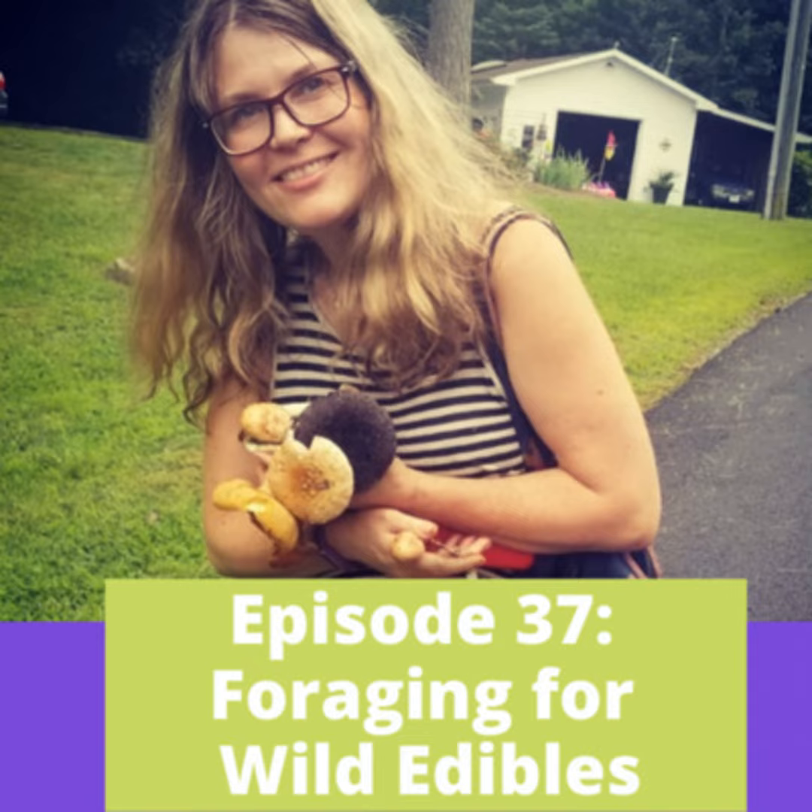How often do you go foraging — every walk, or specific weekend hikes? Every time I'm out interacting with nature anywhere, I have my eyes peeled. There's probably very rarely a day where I'm out and don't find something of some sort. I came across a bunch of wild rose hips the other day. That's the thing — your knowledge builds on itself. The more you know, the more you see that was there all along but you just didn't have the knowledge to identify. This year I've been going out a couple of times a week at least.